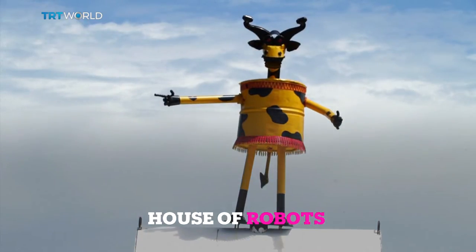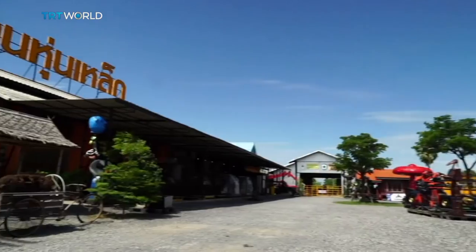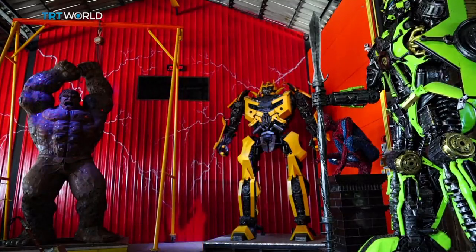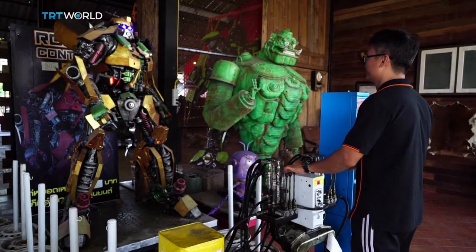An old barrel turned into a cow, a scrap truck becoming a Wall-E, and a bunch of dinosaurs guarding the entrance to a warehouse in central Thailand. It's the House of Iron Robots, a place where heaps of metal bolts and twisted car parts become sculptures. It belongs to an artist who, as a teenager, was an avid collector of figurines of comic book heroes.